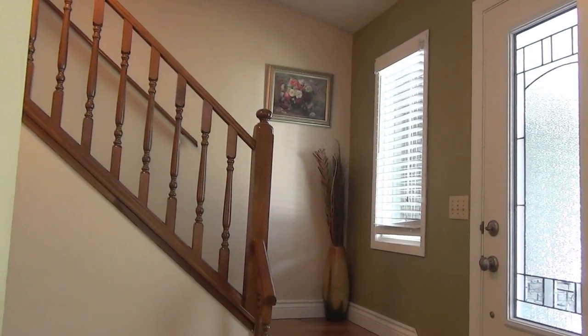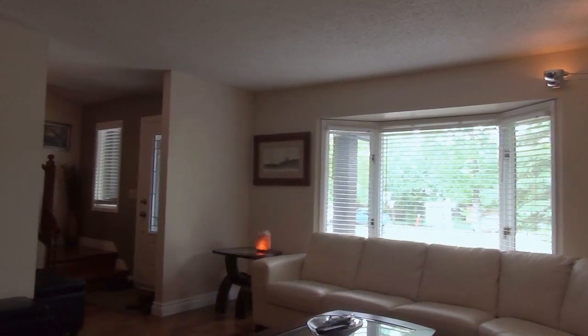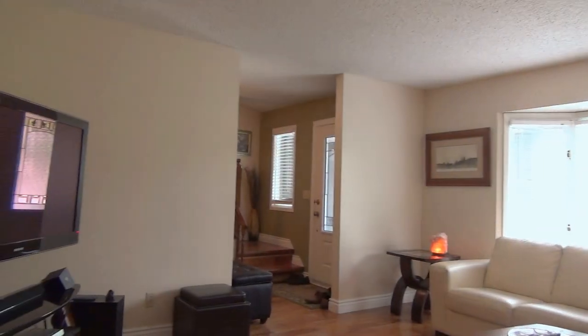As you enter this wonderful family home, you're greeted by an awesome staircase, a nice foyer with beautiful colours, canary hardwood floors throughout, and a large living area that lends itself into the dining area.